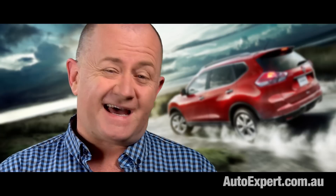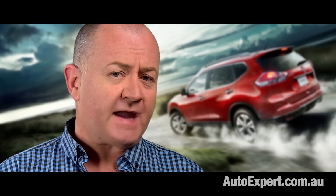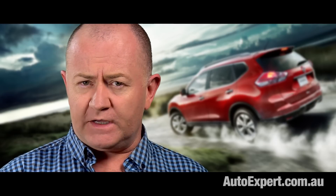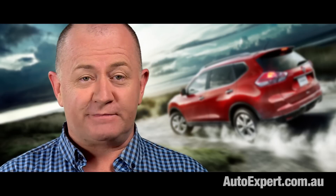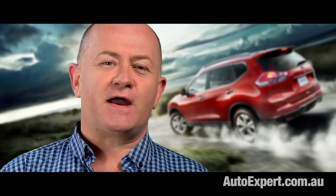Solid but uninspiring — that's been the Nissan X-Trail story so far, but this model certainly is an upgrade. SUVs have become the cornerstone of Nissan's vehicle portfolio. The company now has six different SUVs: the Juke, Qashqai, X-Trail, Murano, Pathfinder, and the enormously large Nissan Patrol. The X-Trail is designed to take the fight squarely to Mazda's CX-5 and Subaru's Forrester, so it's up against some of the market's most solid competition.